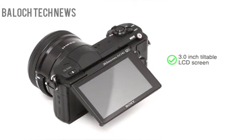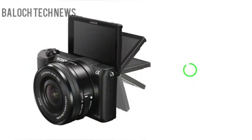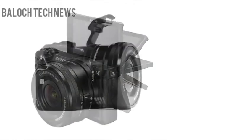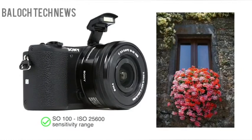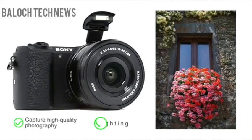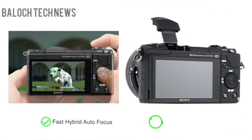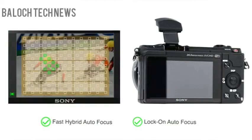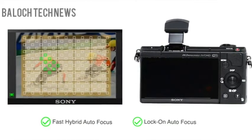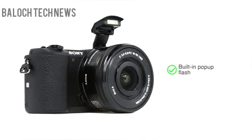It comes with a 3.0-inch tiltable LCD screen and offers Full HD video recording. The rotating screen provides a good reference point to capture selfies as well. Its ISO 100 to ISO 25600 sensitivity range allows you to capture high-quality photography in a wide range of lighting conditions. The fast hybrid autofocus combined with a lock-on autofocus helps you capture fast-moving subjects with ease, even while shooting videos. The built-in pop-up flash allows you to capture night landscapes with a natural effect.